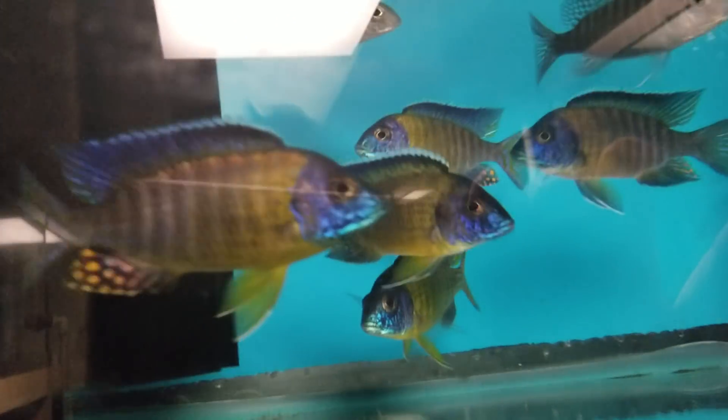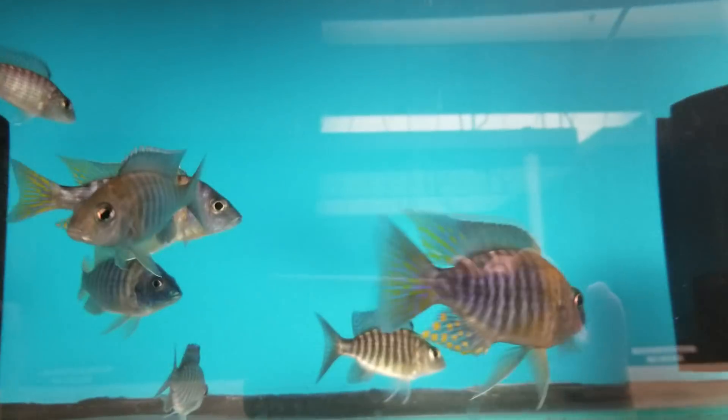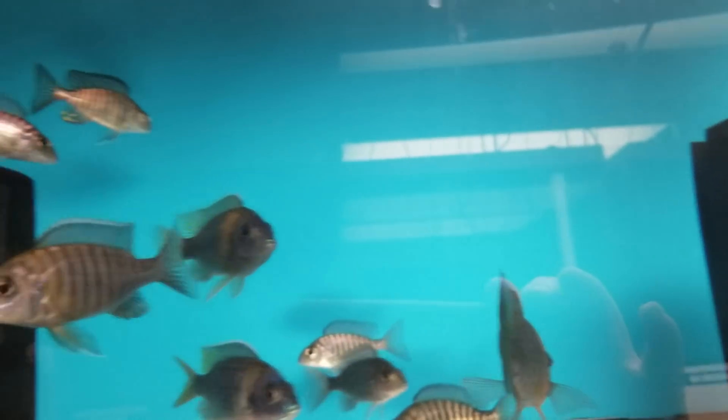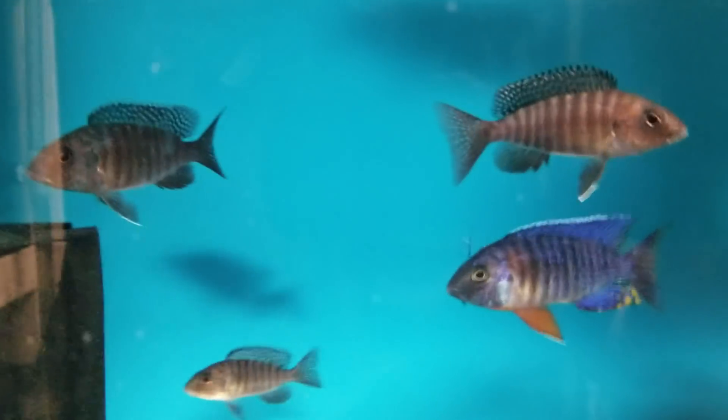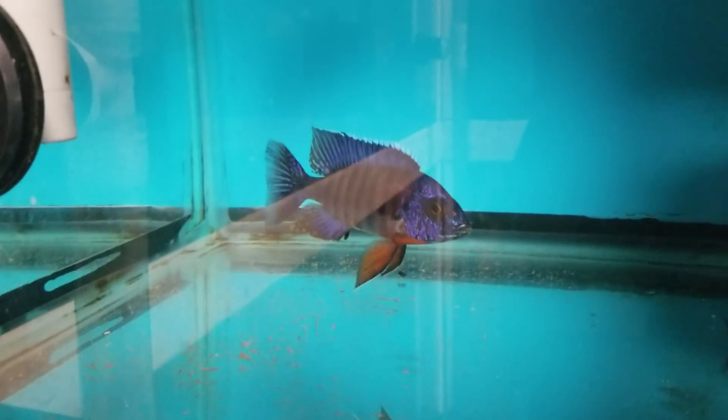Nice big blue neons — males and females. Cornellii blue golds — males and females, very nice Cornellii, very nice Cornellii eyes. Hansbeshi red shoulders — males and females. Albino sunshines — have males and tons and tons of females. Benji regal blues — have a couple of nice males left and some females.